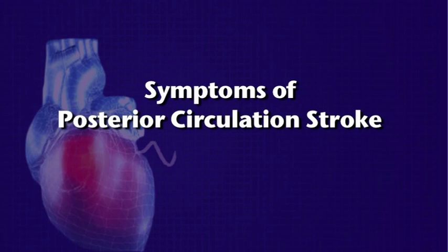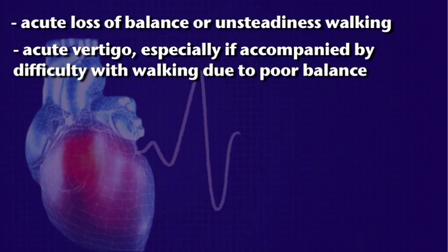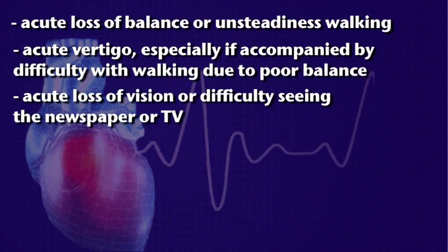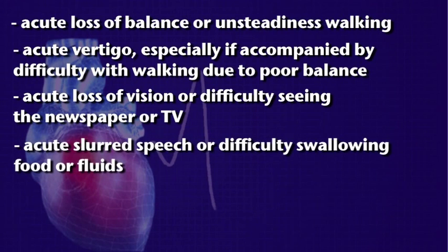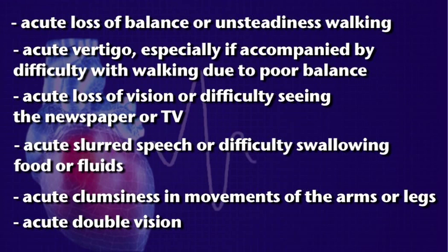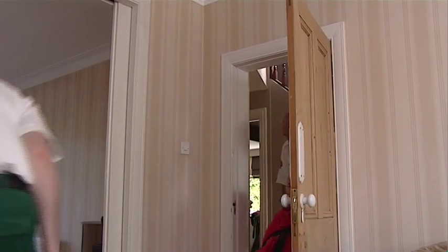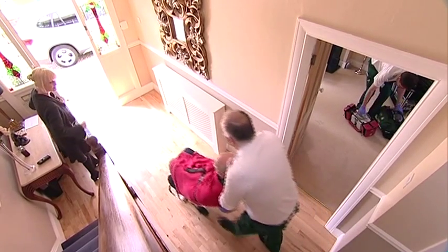The FAST will not be positive for patients with posterior circulation strokes — brainstem or cerebellum. Typical symptoms of posterior circulation stroke can include: acute loss of balance or unsteadiness walking; acute vertigo or spinning sensation, especially if accompanied by difficulty walking due to poor balance; acute loss of vision or difficulty seeing; acute slurred speech or difficulty swallowing; acute clumsiness in movements of the arms or legs; and acute double vision. If present and the patient arrives within 4.5 hours of symptom onset, intravenous thrombolytic therapy may be a possible option.